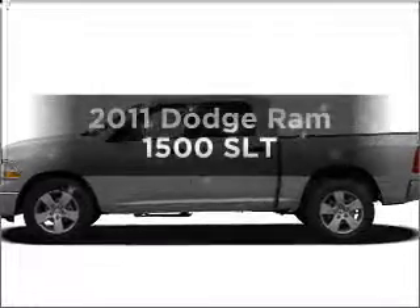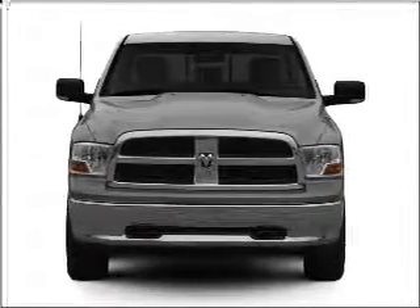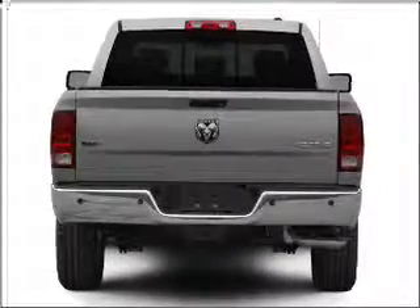If you're looking for a first-rate auto, this one could be yours today. With a powerful 8-cylinder engine that responds smoothly to its automatic transmission, the anti-lock braking system will keep you safe on the road.